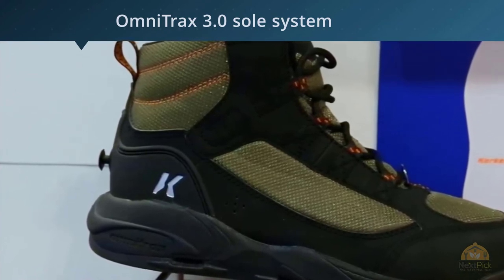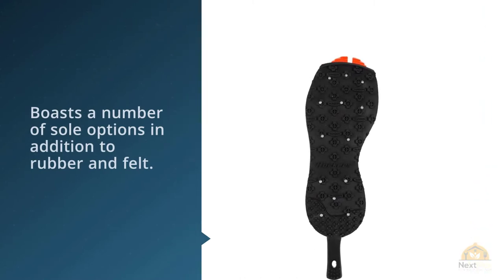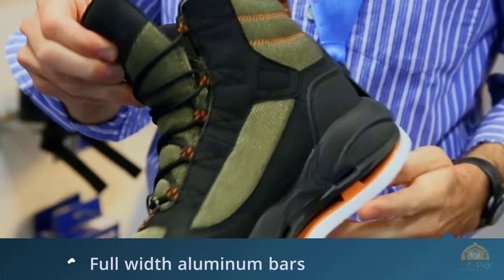Corkers also offer studded felt, studded vibram soles, and their triple-threat sole can be fitted with studs, aluminum hex discs, or even full-width aluminum bars. The upper is made from durable synthetics that stand up very well to rough wading and abrasive rocks.